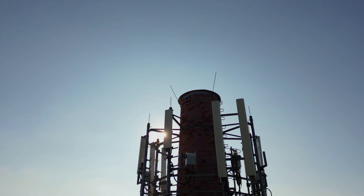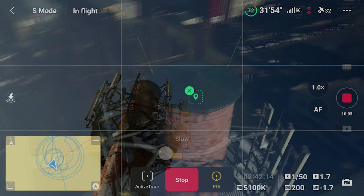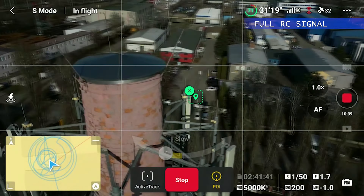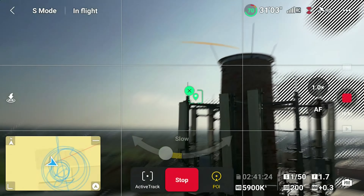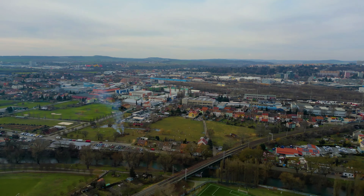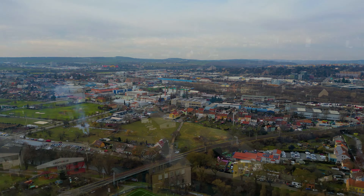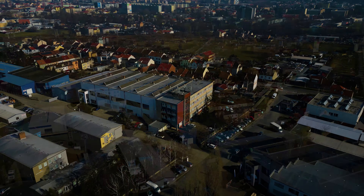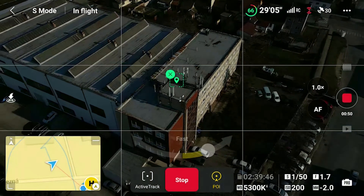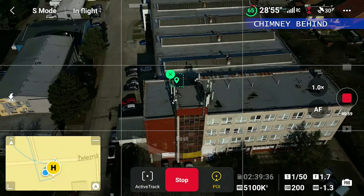How does this small drone manage to get so close to these sources of interference without any issues at all? Well, the DJI Mini 3 Pro uses the OcuSync 3.0 transmission system, which is an advanced technology that helps the drone maintain a stable connection with the controller, even in challenging environments with high levels of interference. OcuSync 3.0 uses frequency hopping technology to avoid interference from other wireless devices operating in the same frequency band. This means the drone constantly switches between different frequencies to ensure it maintains a strong and stable connection with the controller. This frequency hopping is done in a coordinated way, with both the drone and controller working together to ensure the best possible transmission.